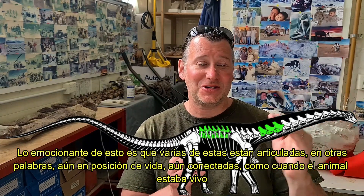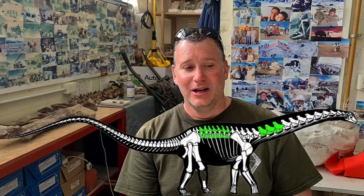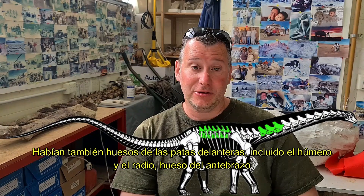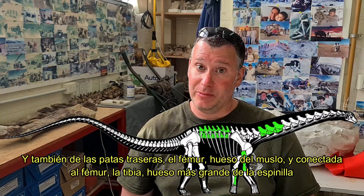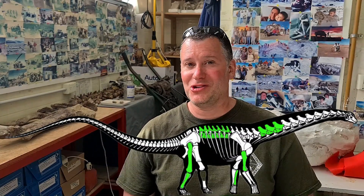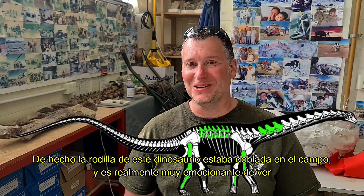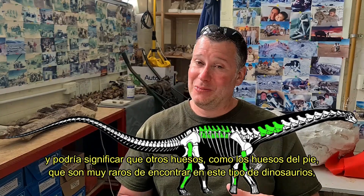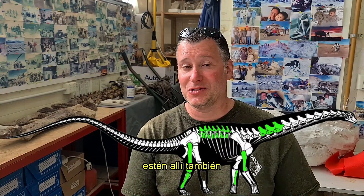What was exciting about the dorsal vertebrae is that several of them were articulated — still in life position, still connected as they would have been when the animal was alive. There were also bones from the front leg, including a humerus (the upper arm bone) and a radius (one of the forearm bones), and also from the hind leg: the femur (the thigh bone) and connected to it the tibia, the larger bone of the shin. In fact, the knee of this dinosaur was bent in the field, which was really exciting, as it could mean that the hind foot — which is very rare to find in these kinds of dinosaurs — is there as well.